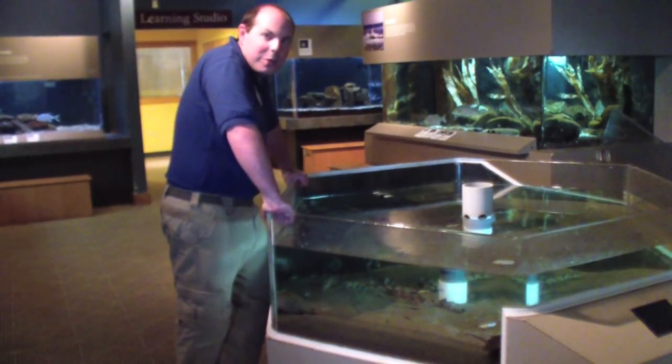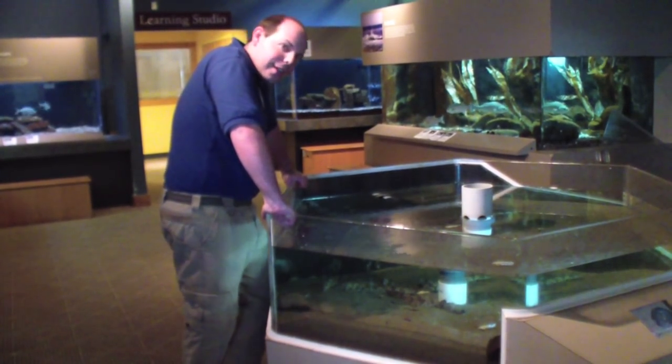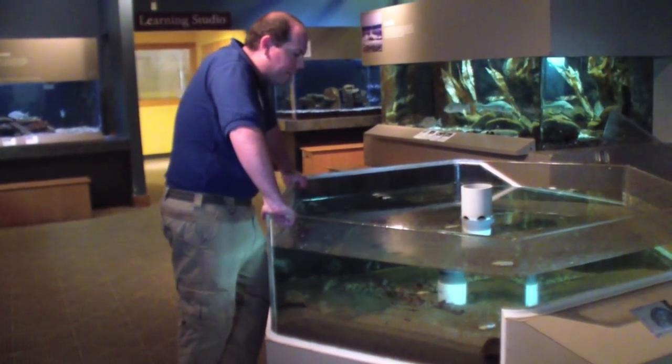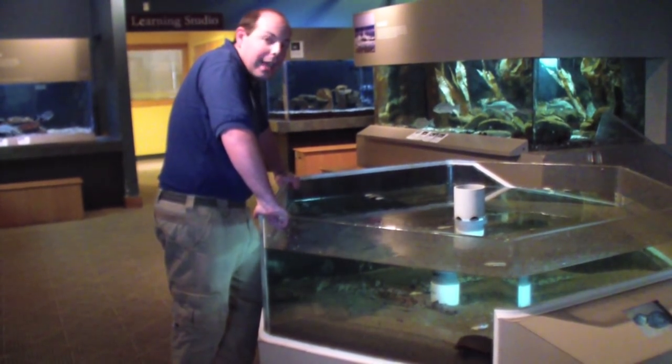Welcome to the Seacoast Science Center. My name is Ben, the naturalist that works here, and this is our Close Encounters tank. We have three species that live in here, but the main one I want to talk to you guys about today are our chain cat sharks.